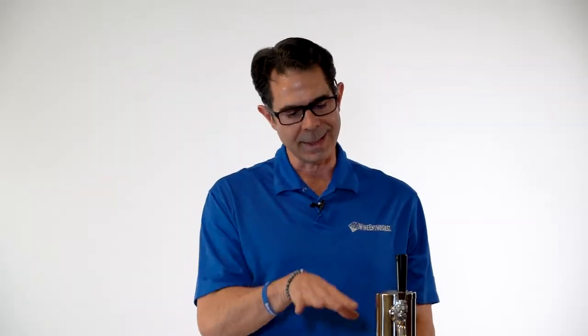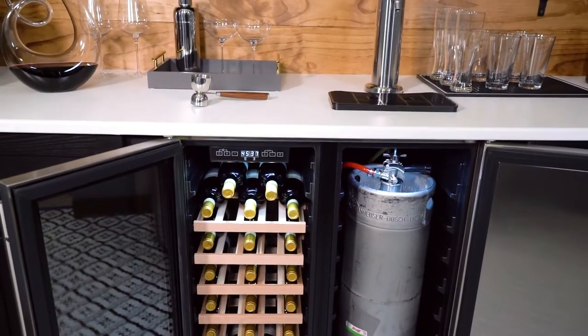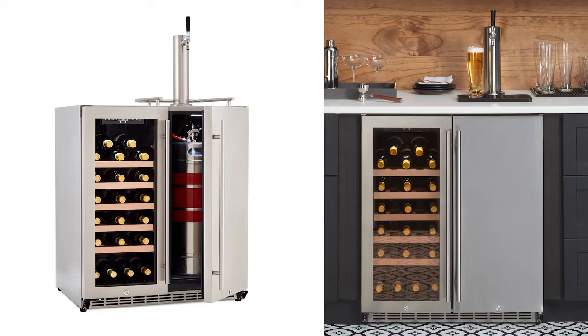While most wine cooler and kegerator combinations are merely side-by-side units, our Concierge is a singular solution with one-plug installation so you can enjoy all of your favorite beverages at once. Not only can it be used in a built-in or freestanding application, but it's also rated for indoor and outdoor use.